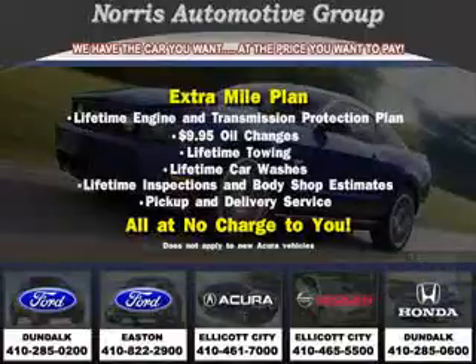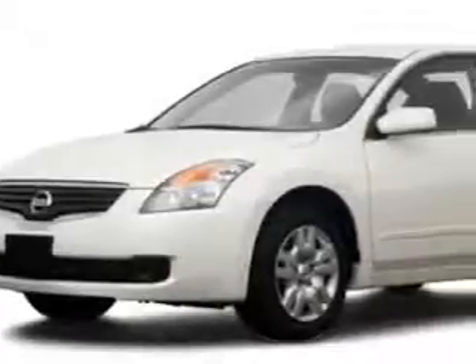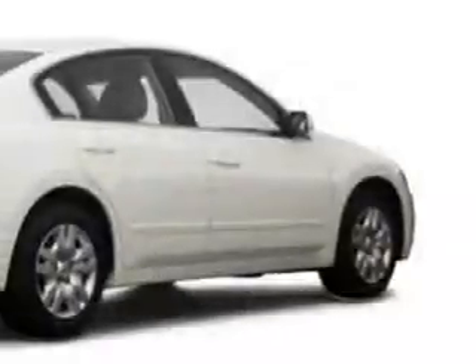Thanks for considering Norris Acura Nissan West for your next vehicle purchase. Here's an example of one of our fine pre-owned vehicles. Imagine driving this white 2009 Nissan Altima, equipped with a 4-cylinder engine, with only 21,975 miles.